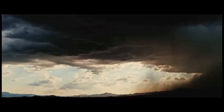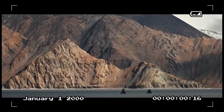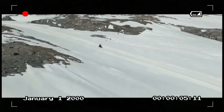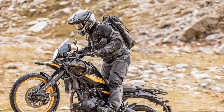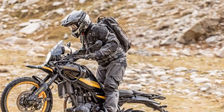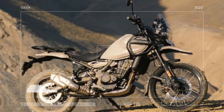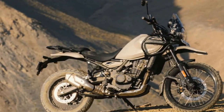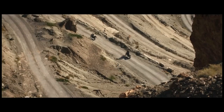However, the 2024 Himalayan represents a significant departure from tradition, featuring the most modern engine and electronics package the company has ever produced, paired with a chassis that outperforms all previous models. Remarkably, not a single part from the original 2016 model has been carried over to this new version. It's fitting that the Himalayan is the first to receive this new engine, given its global success.